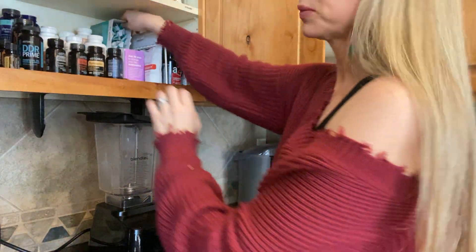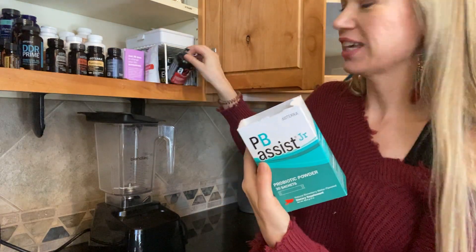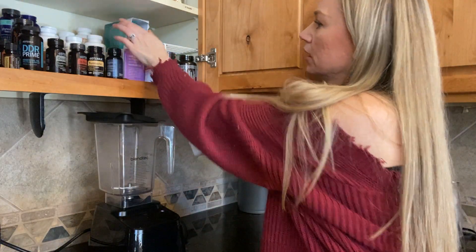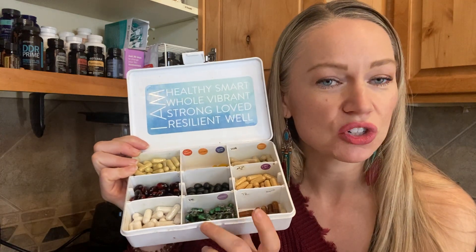Then I get my supplements ready for both myself and my daughter. Her supplements include the PB Assist Junior — the Probiotic Junior — and then she also does the kids A to Z and the kids IQ Omega fish oils. For me, I'm doing my supplements. If you're not familiar with doTERRA supplements, I'll link a complete overview in this YouTube video. What I'm taking daily right now is the Lifelong Vitality and the PB Assist probiotic.